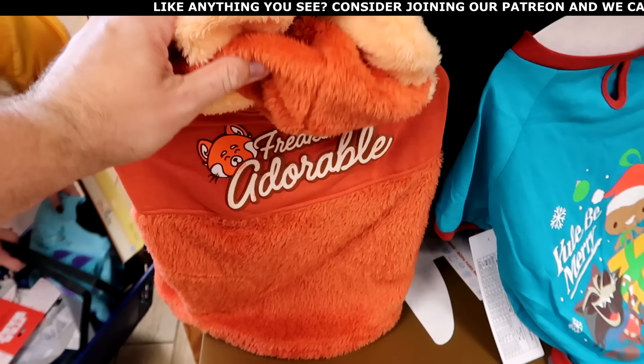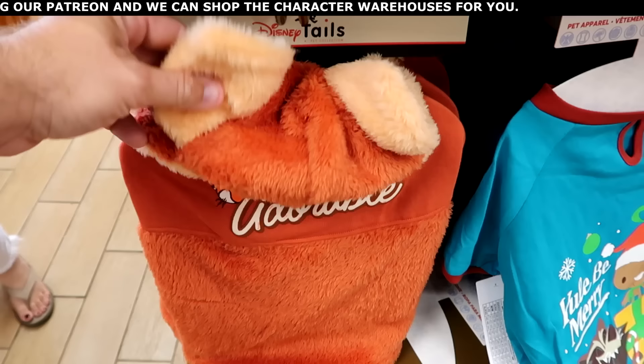Let's check out some of the Disney Tails offerings. This is a really fuzzy spirit jersey that says 'Freaking Adorable' with the red panda. It comes with a little hood with ears. $19.99 from $45, in a couple sizes.